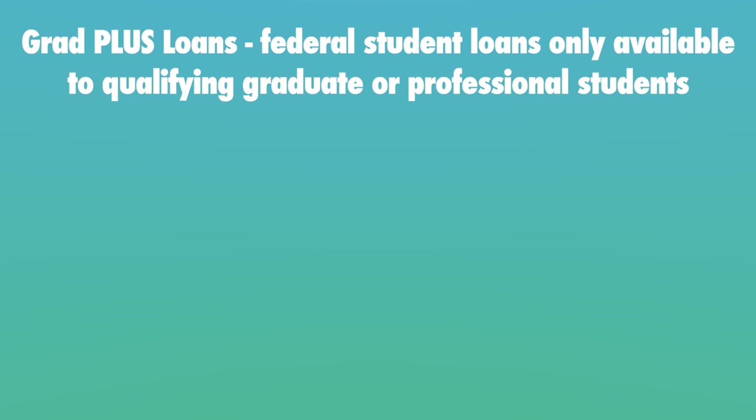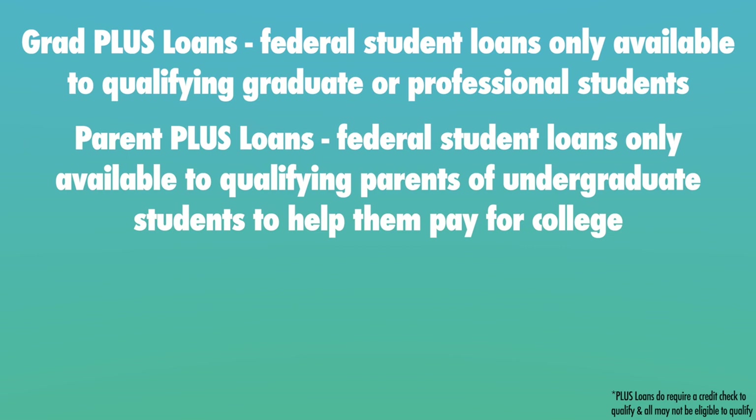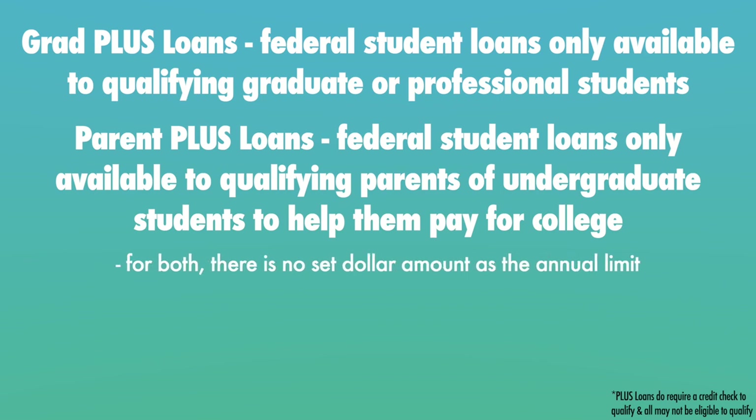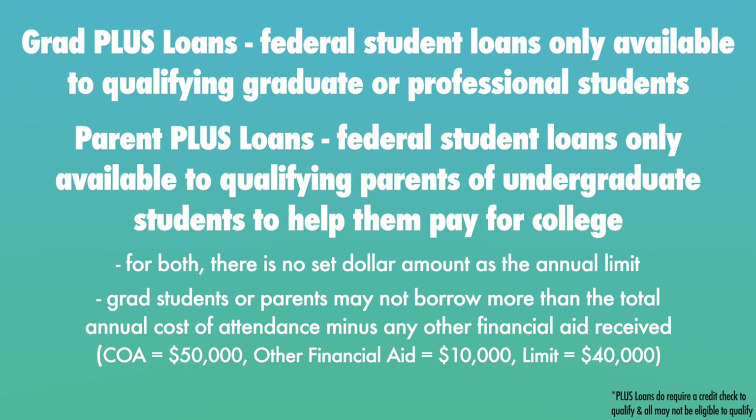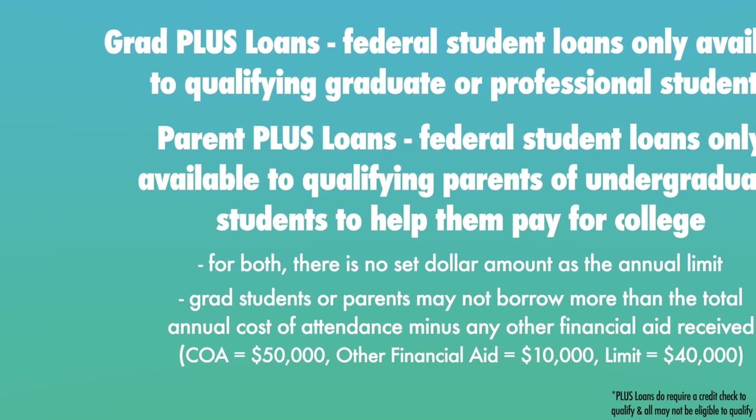With max federal student loan amounts for Stafford loans now covered, let's go over maximum federal student loan amounts for both PLUS and Grad PLUS federal student loans. If a grad student is unable to cover their full cost of college attendance with just federal Stafford loans, they may qualify for Grad PLUS loans. Similarly, parents of undergrad students may qualify for Parent PLUS loans. The max for both Grad PLUS and Parent PLUS loans differs in that there is actually no set dollar amount as the annual limit — the only rule is that they may not borrow more than the total cost of attendance less any other financial aid received.